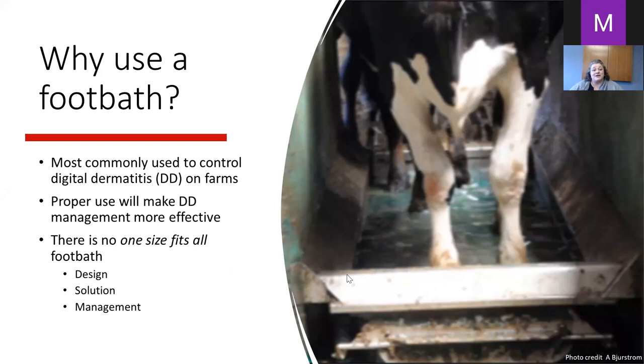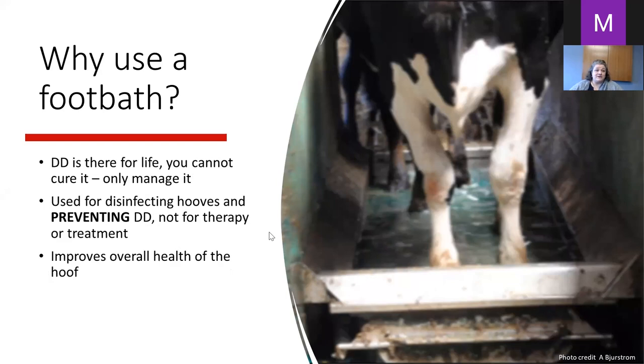Proper use will make digital dermatitis management more effective, and there is no one-size-fits-all foot bath. There are recommended designs but every farm is different and everyone needs to manage it as such. Digital dermatitis is something that once a cow has it, she has it for life — it's not something you can cure, you can only manage it. We use foot baths for disinfecting hooves and preventing digital dermatitis, but not for therapy or treatment.